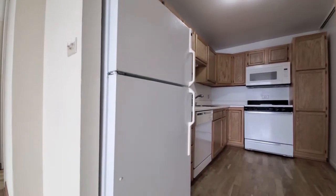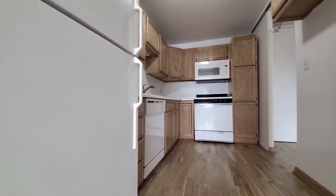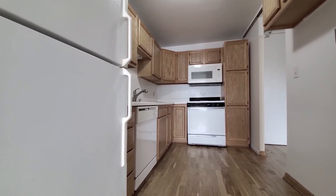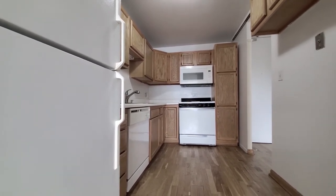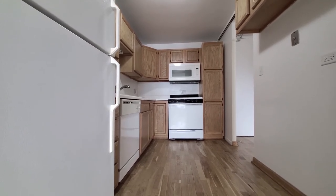Turning into the kitchen, you have white appliances. There's a pantry cabinet, built-in microwave and dishwasher, and a four burner gas range. Overall, you have good cabinet and counter space, and a space for a small kitchen table.